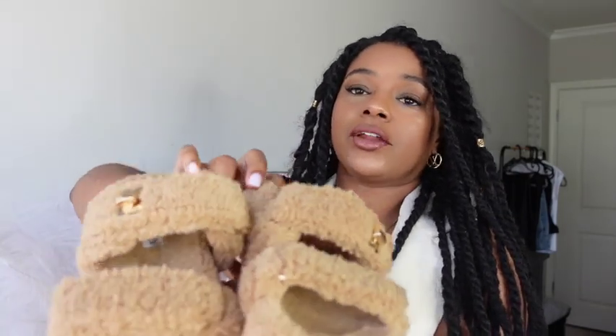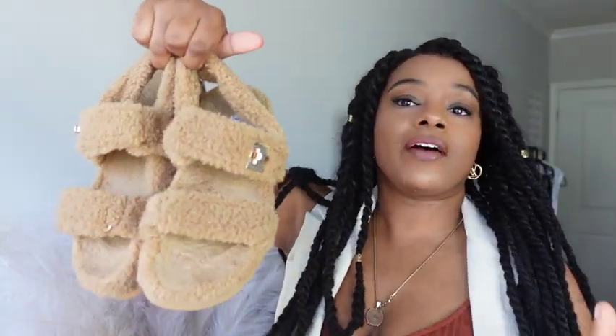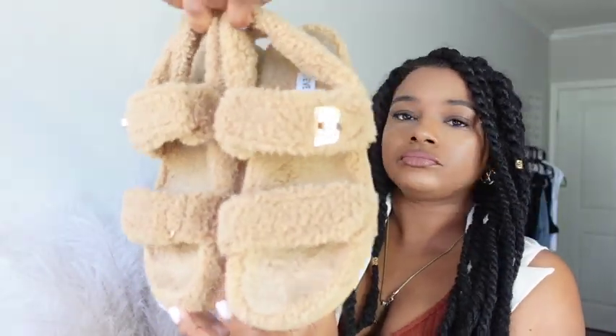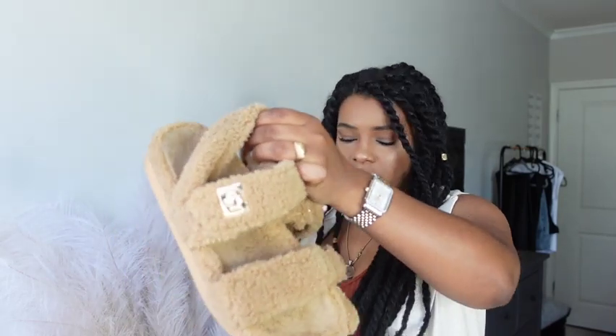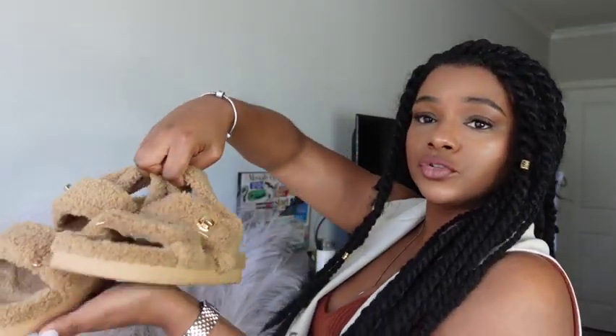Next I got these super cute fuzzy sandal slides from Nordstrom — they're Steve Madden. You've probably seen people wearing the gladiator-type sandals; there are Chanel ones and a bunch of different options, but when I saw these on the sale rack I only paid $39 for them. They are so comfortable and very versatile — you can wear them with shorts, leggings, jeans, or jogging pants for whatever chill vibe you're going for.